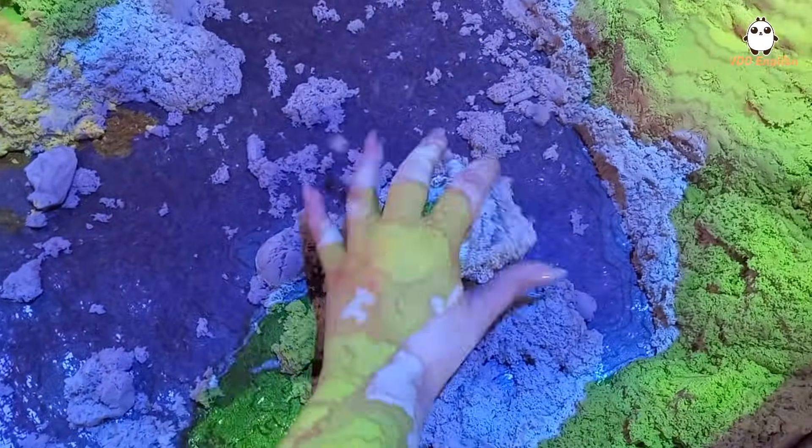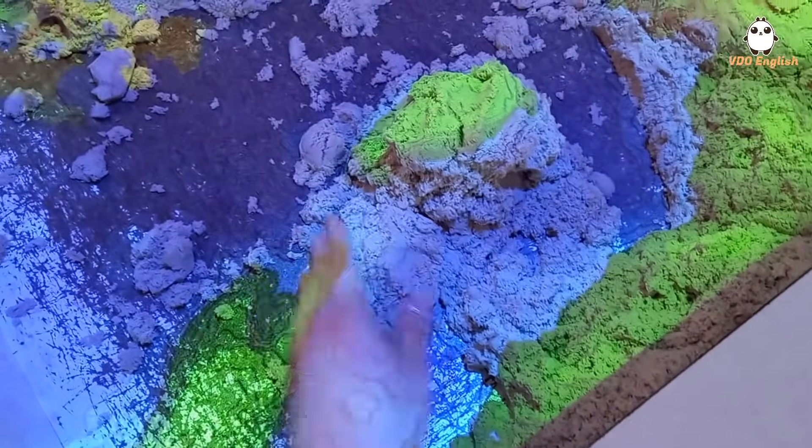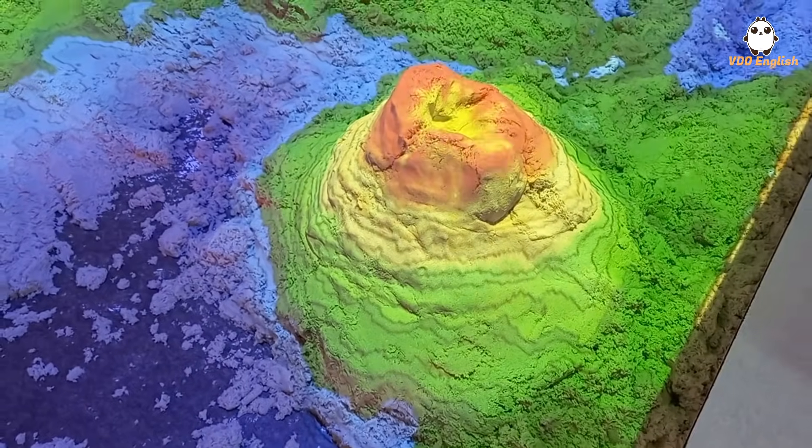The last exhibit for today is supposed to teach you about landscapes — that's especially good for kids — but to me it was just a very nice way to remember my childhood and play with some sand again.